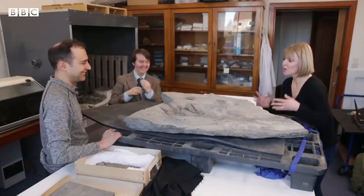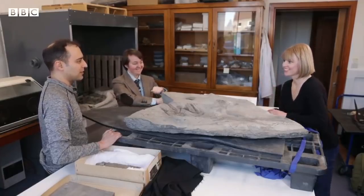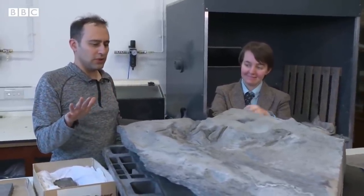You've seen a lot of fossils in your time. How significant is this one? This is far and away the best thing we've ever found on Skye. To get something like this preserved in 3D is just a one-in-a-billion thing.